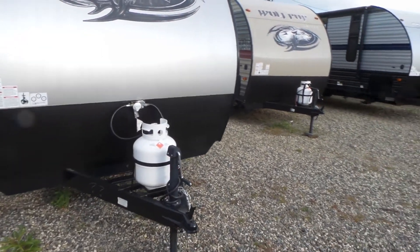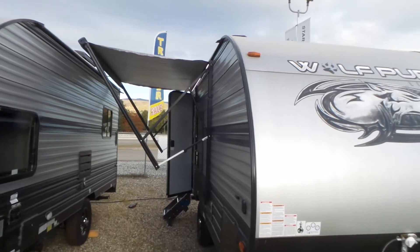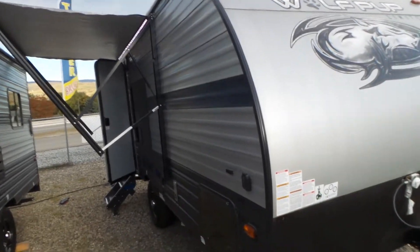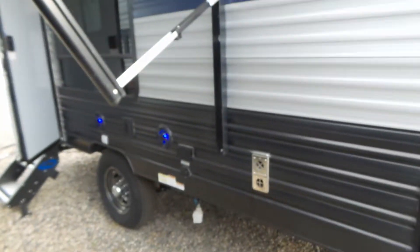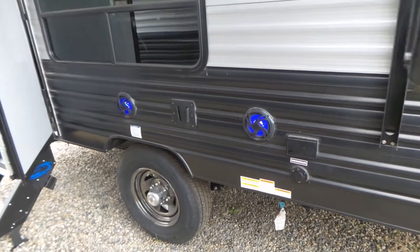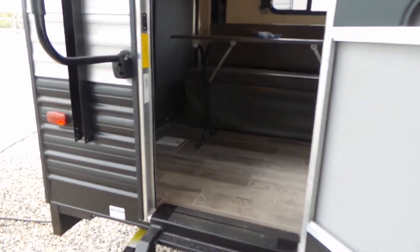It has a 20 pound propane tank, a power awning with LED lights underneath the awning, a front storage compartment, outdoor speakers, and the step above more right entrance system.